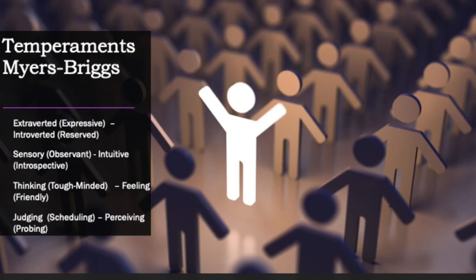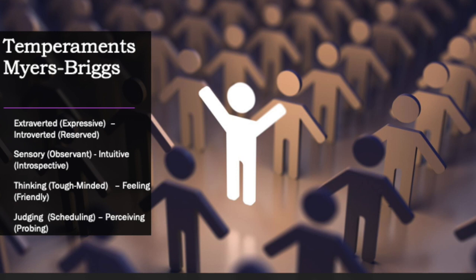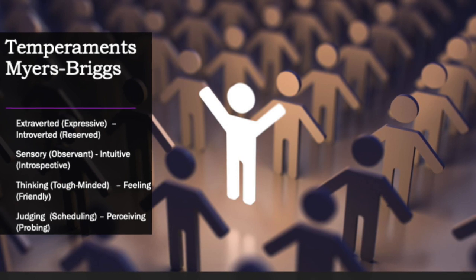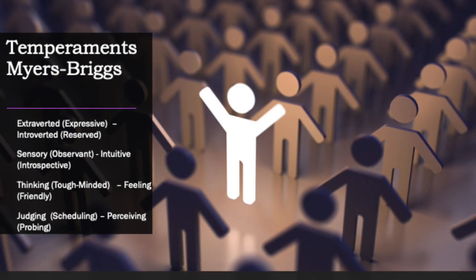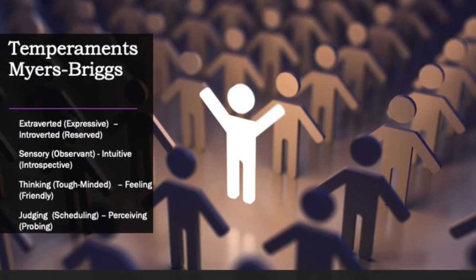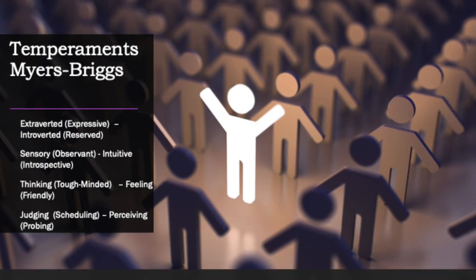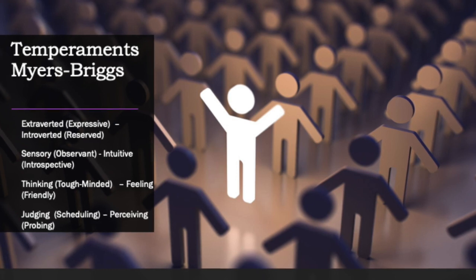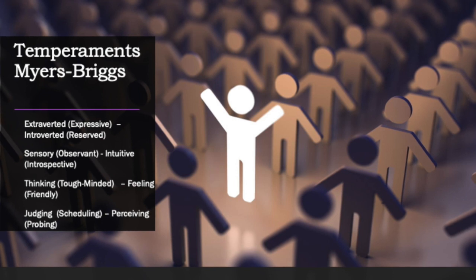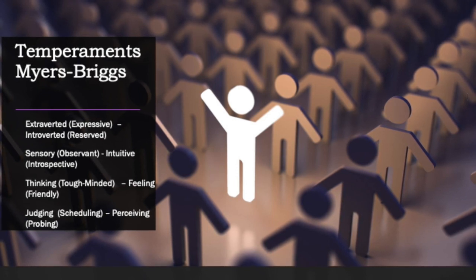Each one of the letters presented means something. In Myers-Briggs, E means extroverted, I means introverted, S means sensory, T means tough-minded, F means friendly, J means scheduling, and P means probing.